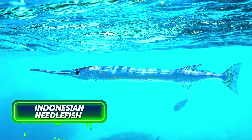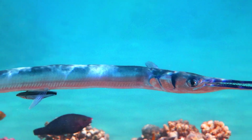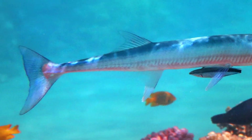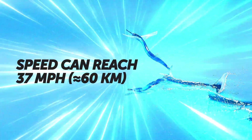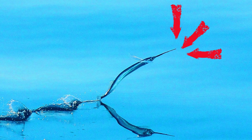The Indonesian needlefish isn't venomous, doesn't have sharp teeth, and will most likely stay as far away from you as possible. The danger lies in the fish's body shape — after all, it wasn't called the needle for nothing. Needlefish swim near the surface, and in case of danger they launch themselves out of the water, with speed reaching 37 miles per hour. Their long, sharp jaws turn the fish into flying spears.